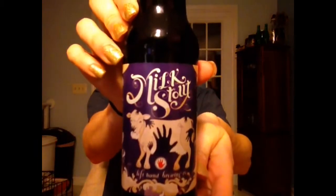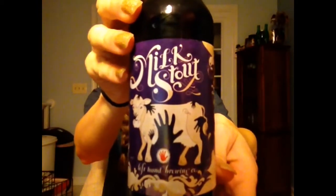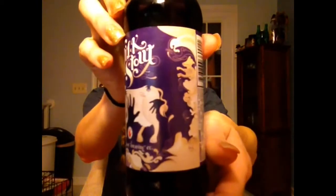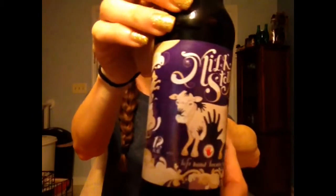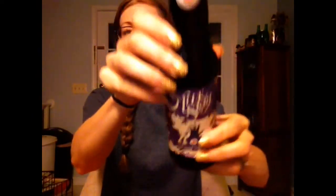So here's the Milk Stout from Left Hand Brewing Company — they're located in Colorado. You can see they've got the cow on the front there. I really like their labels; they always have really interesting artwork, very unique and different. Of course you've got the standard Left Hand logo here, and it's the same on the bottle top. Alright, let's pop it open.